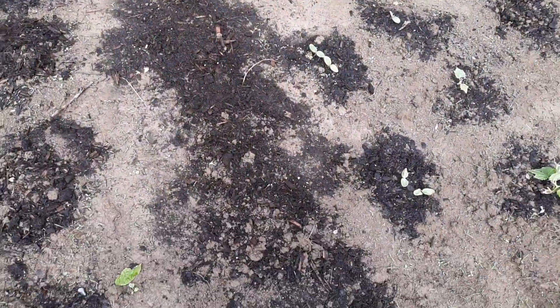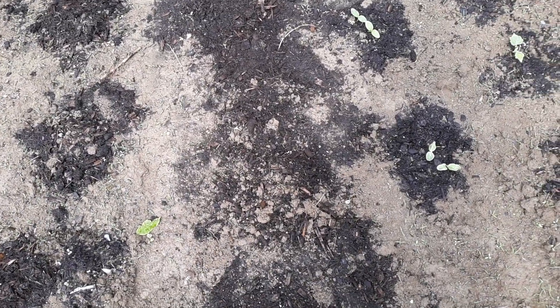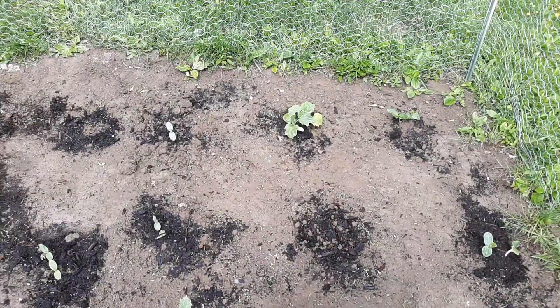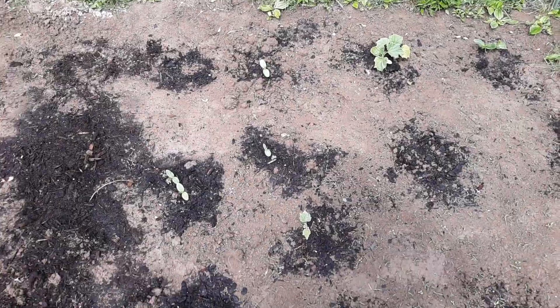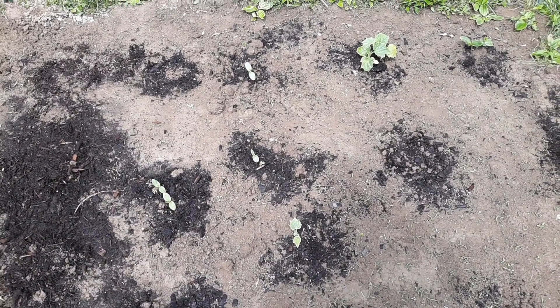I went ahead and put peppers here. This row I still have to figure out — gotta put something different down. These three rows have cucumbers: I have about three plants I transplanted — that big one back there and these two — and the rest were seeds I put in there.